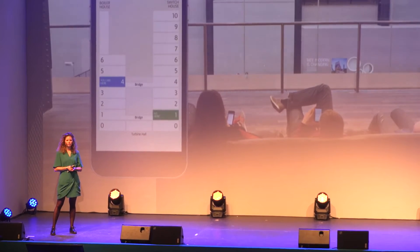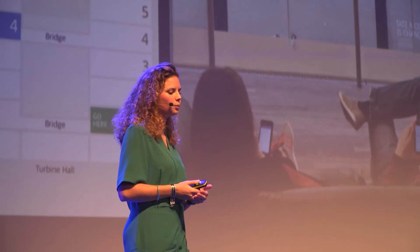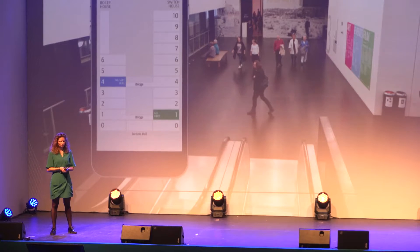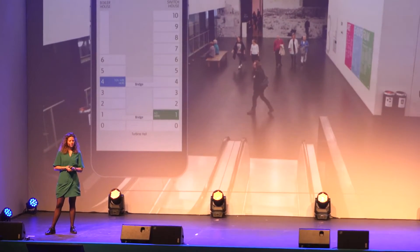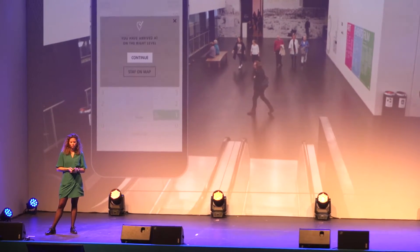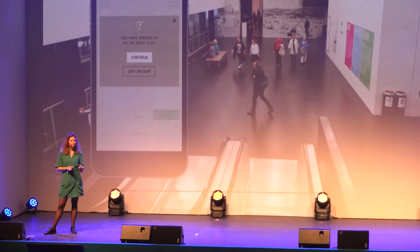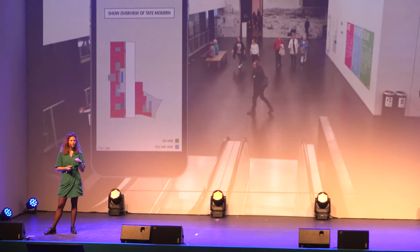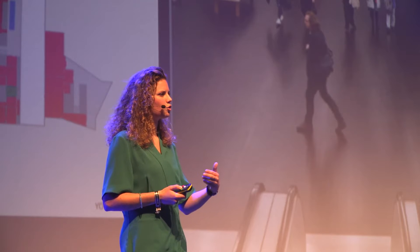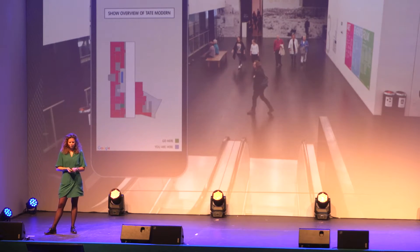Now the app knows I'm in a transfer zone, and it gives me a suggestion. I think I'd like to see the Living Cities exhibition, so I click 'Take me there' and it opens the wayfinding mode. In the wayfinding mode you see where you are right now and where you need to go. We start navigating — sliding left and right shows what is in other areas and on other levels. When I'm at the right level, the app tells me I'm there and gives me confirmation.